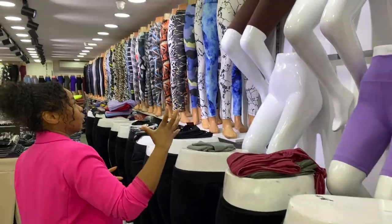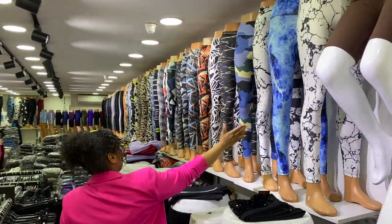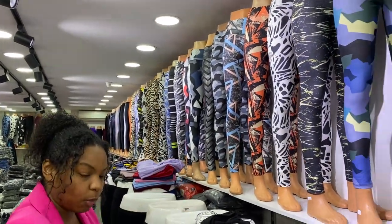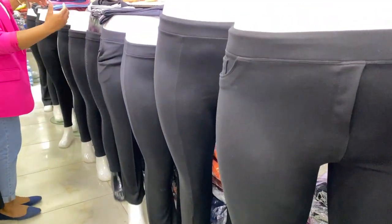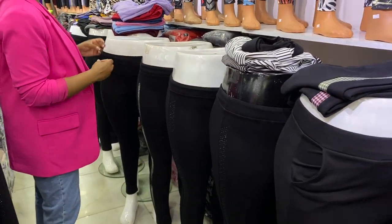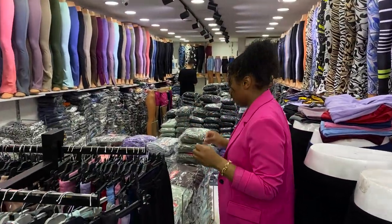As you guys can see here, they have different styles — they have the shorts and they have the matching tops. Right here, it starts from here all the way down. They have hundreds of different designs and pieces. And also from the bottom, as you guys can see here, this is their plus size collection. As we move forward, you can see the ones with more detail and embellishment will cost a bit more, but they have really, really nice pieces.